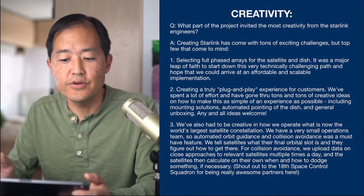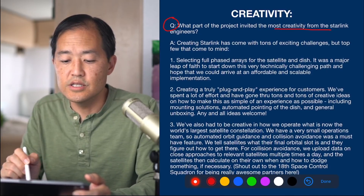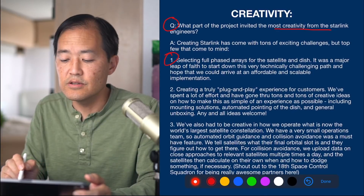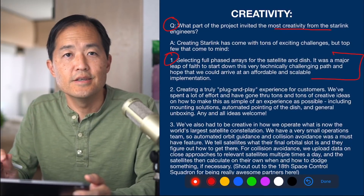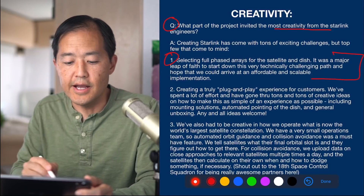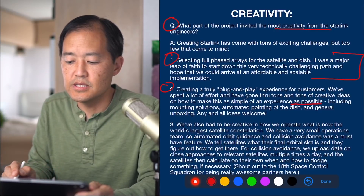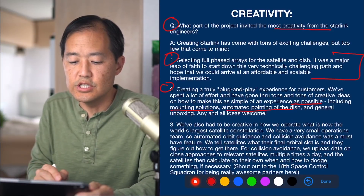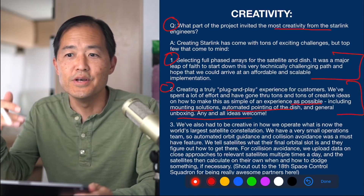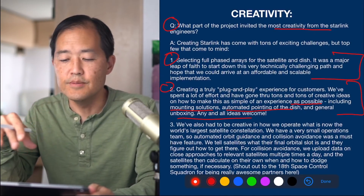The last question asks what part of the project invited the most creativity. The engineers listed selecting a full phased array for both the satellite and the dish as number one — it was a major leap of faith to start down that technically challenging path and hope they could arrive at an affordable, scalable implementation. Number two is creating a truly plug-and-play experience: they've gone through tons of creative ideas on mounting solutions, automated pointing, and general unboxing. Having set up his own Starlink beta unit several times, the host notes it's super simple — you stick it on a mount, open the app, and the dish does its own thing automatically.